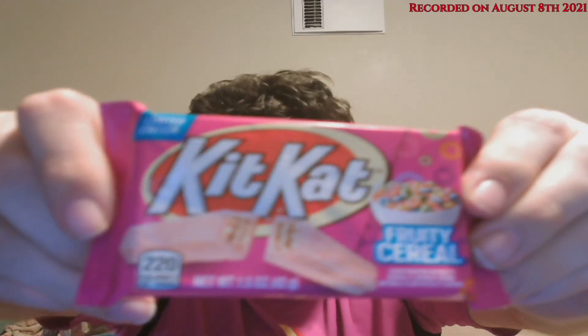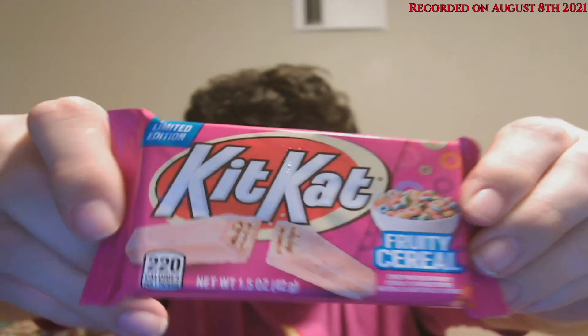Next up — I probably should have saved the spicy snack for last. Anyway, the item I picked up at Safeway: these are fruity cereal Kit Kats. I mean, they say 'fruity cereals' but it's clearly Froot Loops. Yeah — crisp wafers and fruity cereal flavored cream.